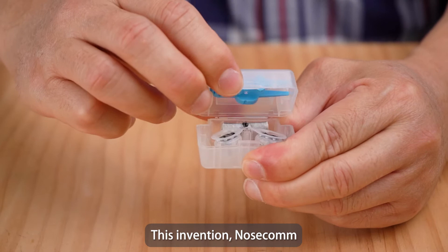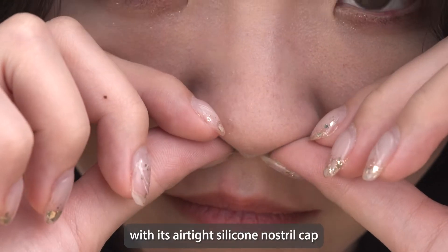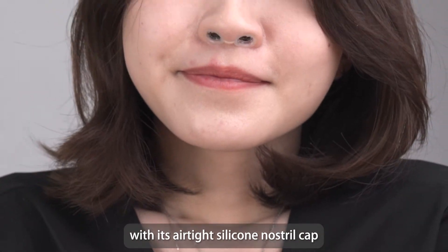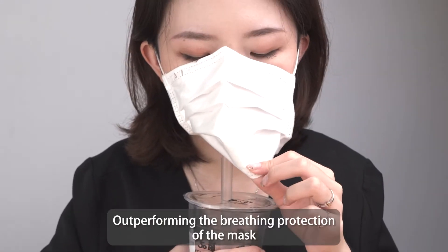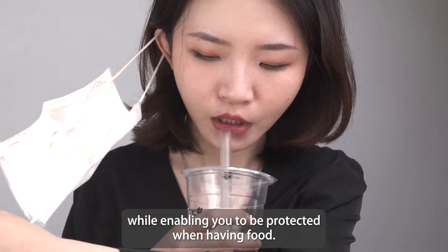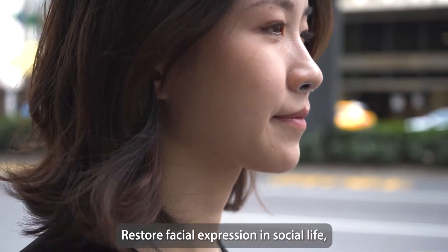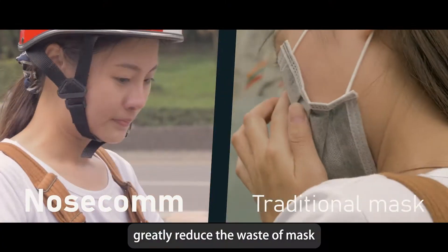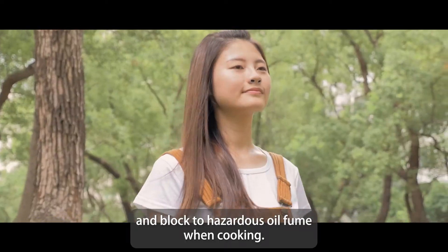This invention, NoseCalm, can protect your respiratory system with its air-tight silicone nostril cap and uncover your face at the same time. It performs the breathing protection of a mask while enabling you to be protected when having food, restores facial expression in social life, greatly reduces the waste of masks, and blocks the hazardous oil film when cooking.